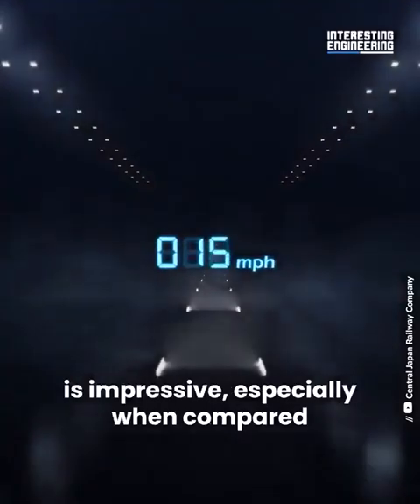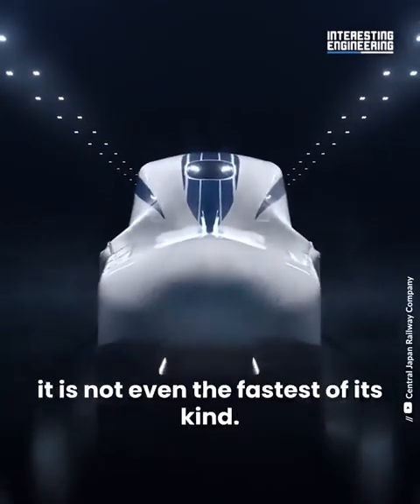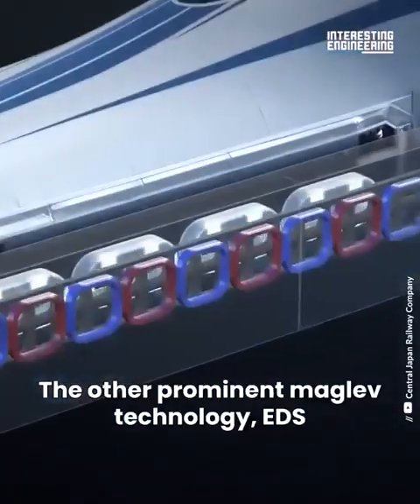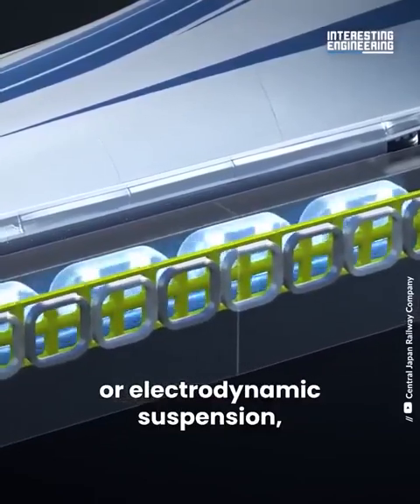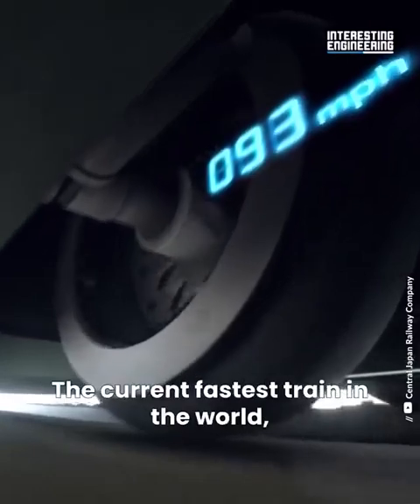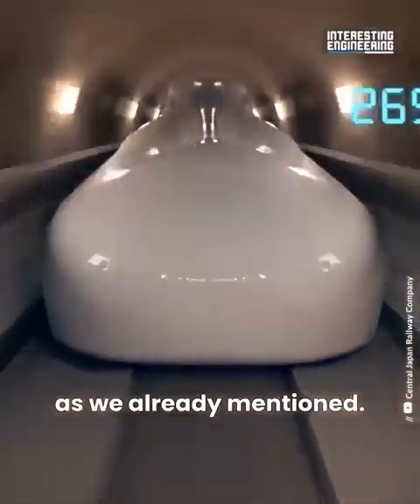While the speed of the Shanghai Maglev is impressive, especially when compared to most traditional high-speed trains, it is not even the fastest of its kind. The other prominent Maglev technology, EDS or Electrodynamic Suspension, is capable of producing even faster trains. The current fastest train in the world, the Japanese LO Series Maglev, can reach 374 miles per hour.